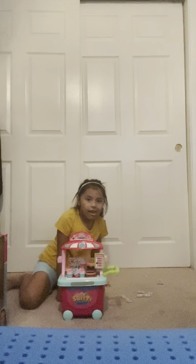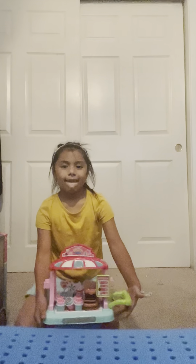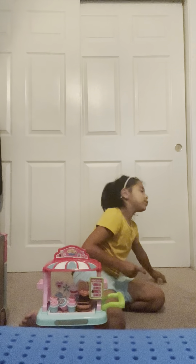Done, now we can play with it. So all it is, is a sweets store, so you just sell sweets.